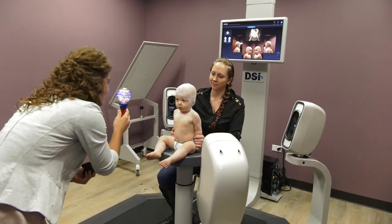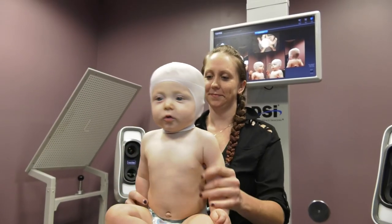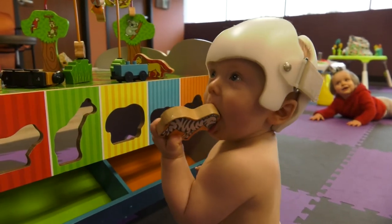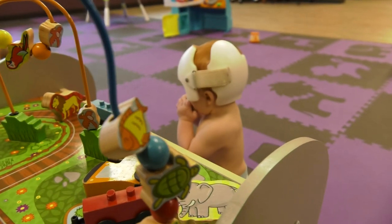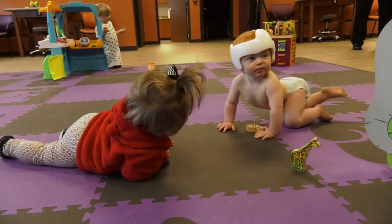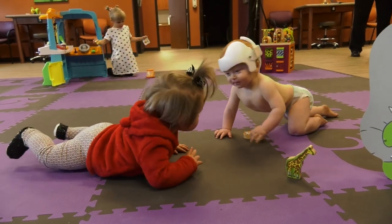Doc band treatment begins with a 3D image of the baby's head shape, which allows us to custom make the band. Once the baby is fit with the band, they wear it 23 hours a day for about two to four months. Weekly checkups are done so that we can watch the head shape change and make adjustments to the band.